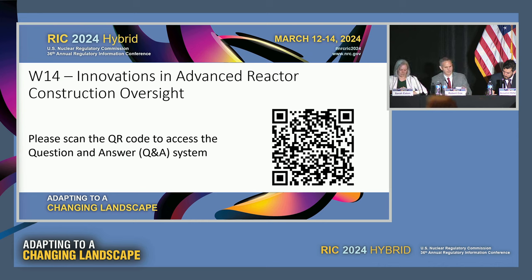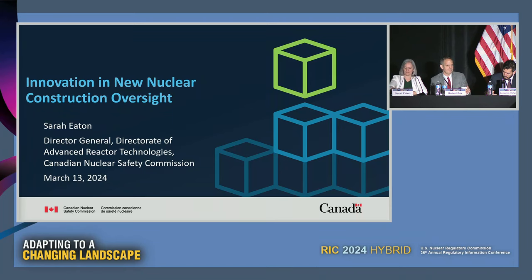I'd like to introduce our last speaker today. Some of you may be aware that the NRC and our Canadian colleagues at the CNSC have been partnering on a number of activities related to SMRs and advanced reactors. We welcome Sarah Eaton, the Director General of the Directorate of Advanced Reactor Technologies at the CNSC. Her directorate is responsible for licensing new nuclear reactors, pre-licensing activities including the vendor design review, and leading the SMR readiness project for the CNSC, ensuring a coordinated matrix approach to organizational readiness for regulating SMRs and new advanced technologies.